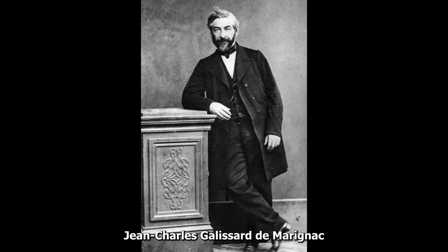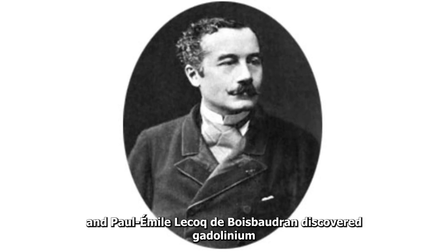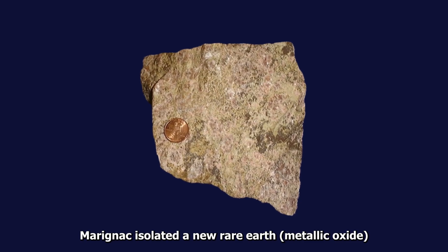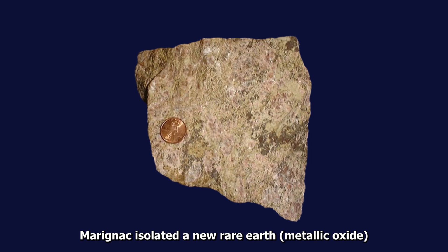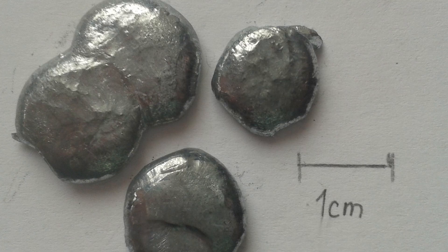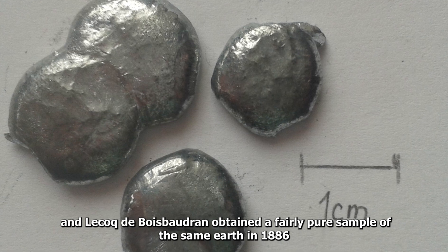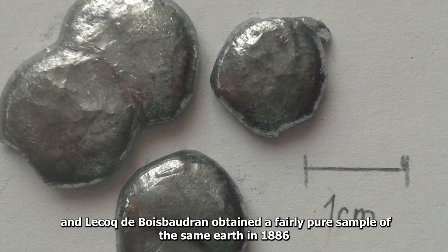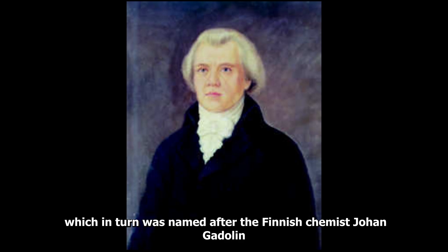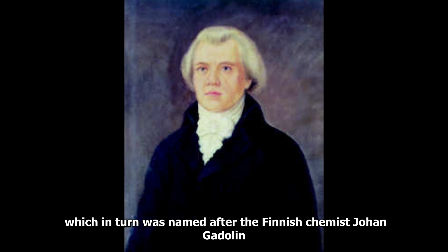Jean Charles Galissard de Marignac and Paul Émile Lecoq de Boisbaudran discovered gadolinium. Marignac isolated a new rare earth metallic oxide from the mineral samarskite in 1880, and Lecoq de Boisbaudran obtained a fairly pure sample of the same earth in 1886, which he named gadolinia, after a mineral in which it occurs, which in turn was named after the Finnish chemist Johan Gadolin.